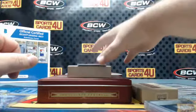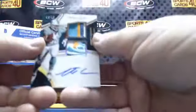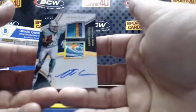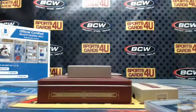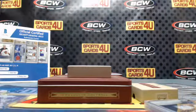Last card of the break — 6 out of 15, 4 color patch logo patch autograph for the Dolphins: Leontae Carew. That's the break, no randoms!